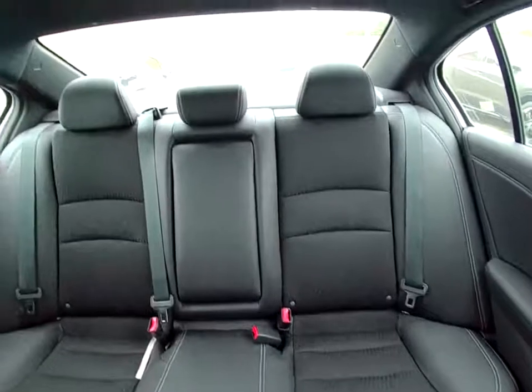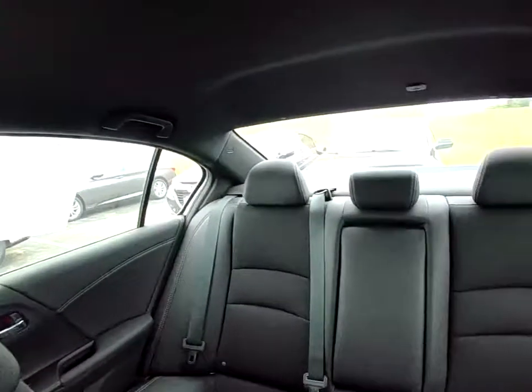Back seats — a lot of space, legroom, and headroom.